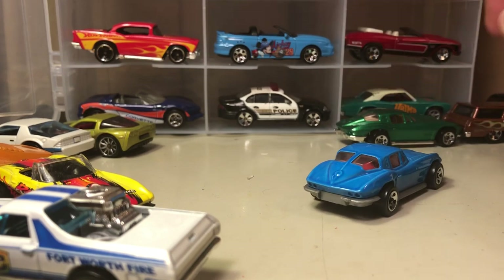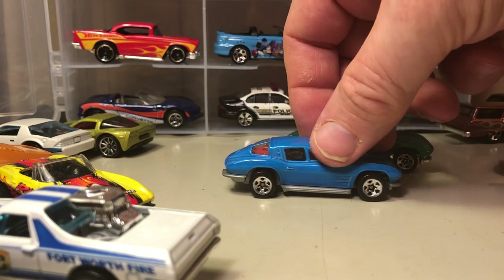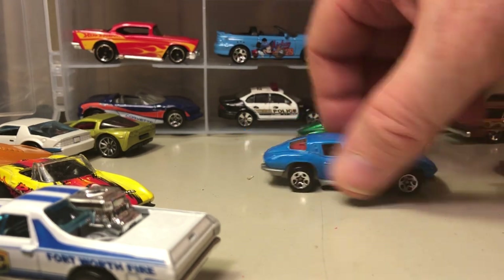Another '63 Vet split window — just basic five spokes, clean blue.